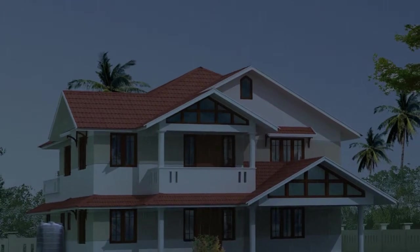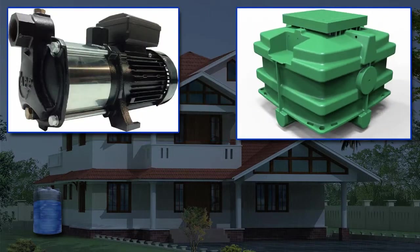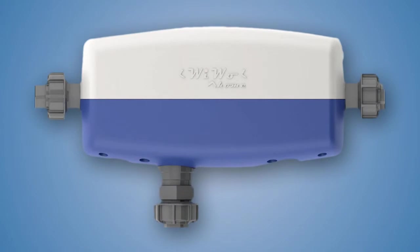Our systems are designed to harvest natural rainwater and use it in a range of applications where high-quality drinking water is unnecessary and wasteful. The heart of our system is the WIWO controller.